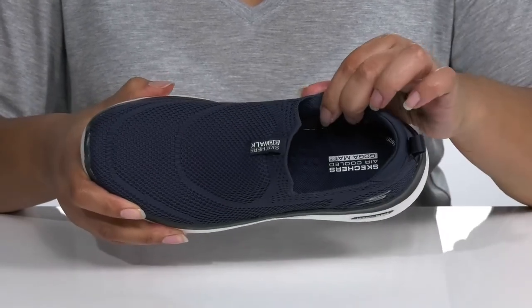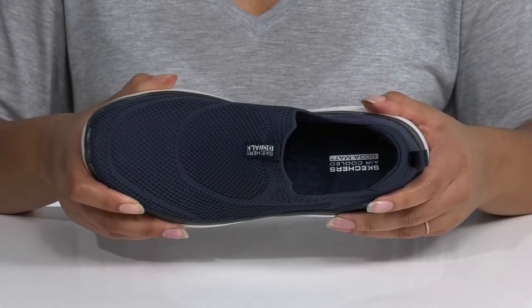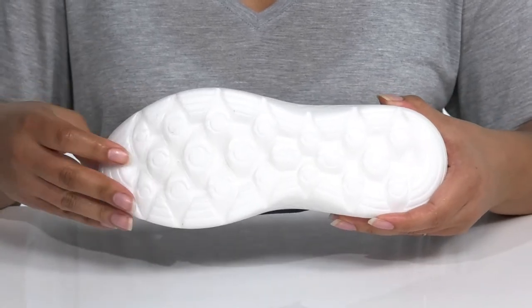There is a textile interior with an air-cooled gogamat footbed that is super cushioned, giving you maximum comfort throughout the day. It's all on top of a durable synthetic outsole that is grippy to keep you stable.